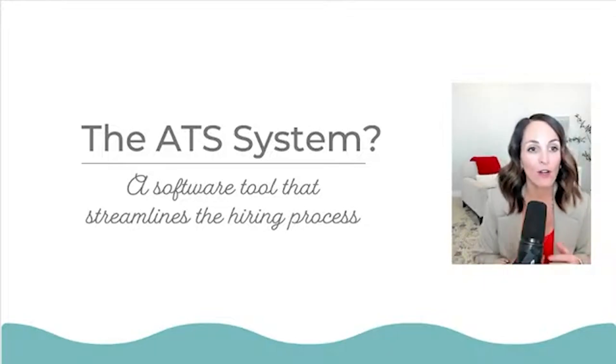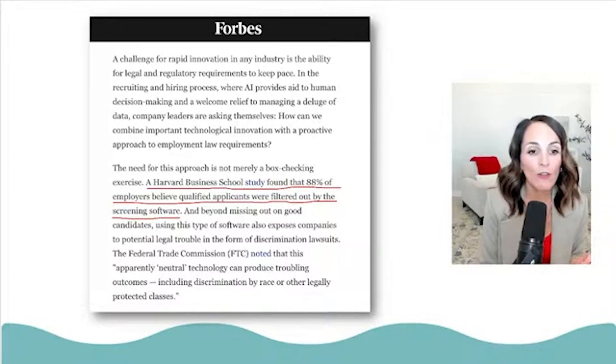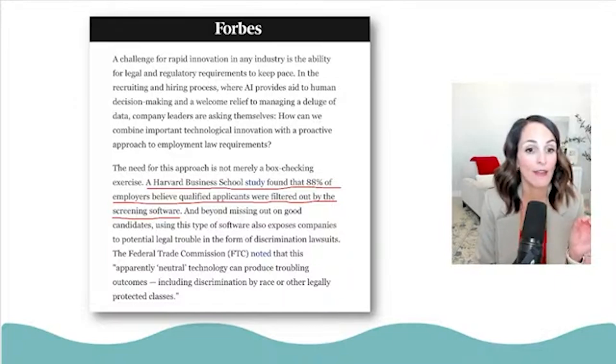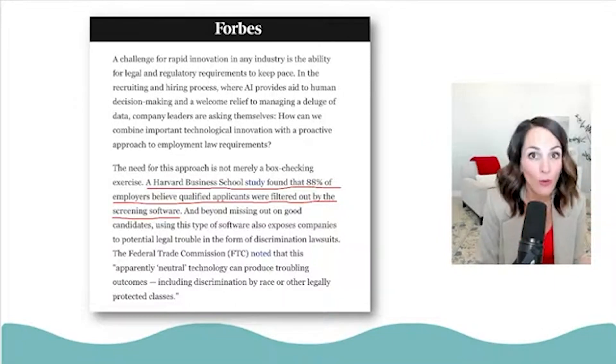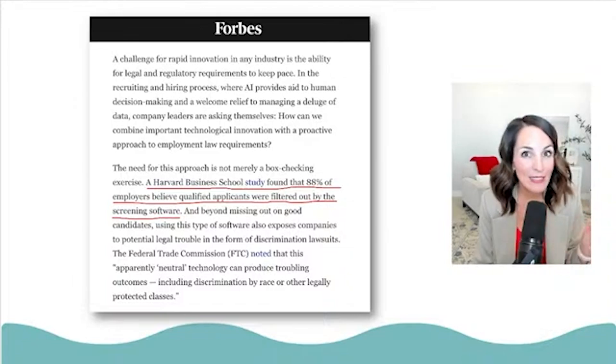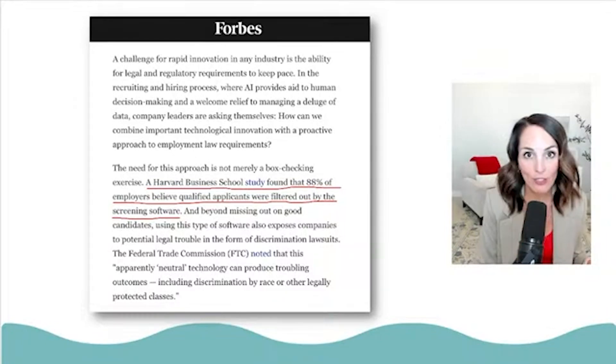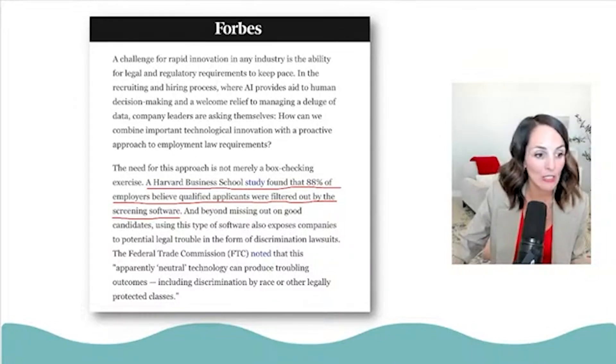Here's an article from Forbes based on a study by Harvard Business School. They found that 88% of employers believe qualified candidates were filtered out by screening software. Why is this happening? It's because you're not putting in the required information to avoid being filtered out. I'm going to show you how to fix that.